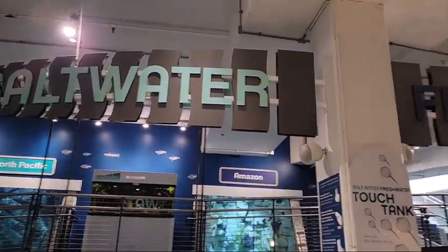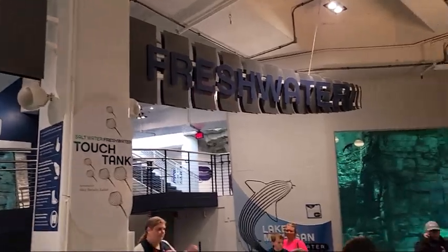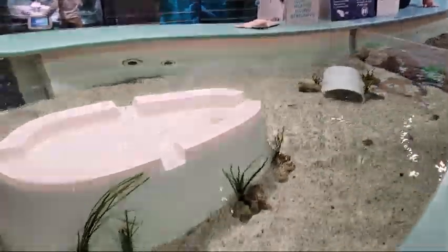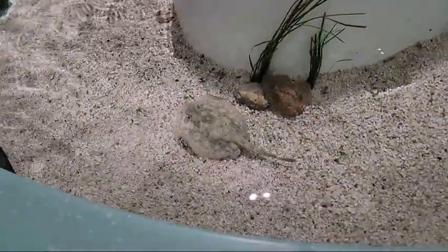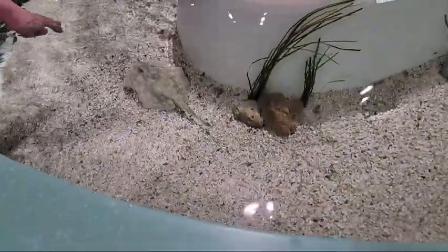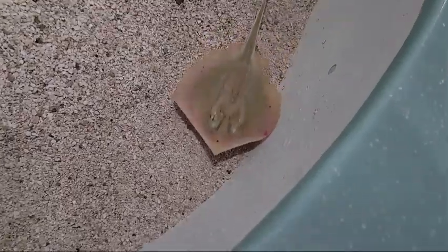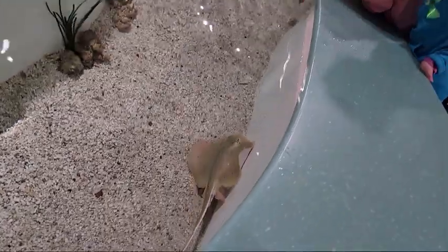This is that area where the kids can actually get up close and personal. You can see they can carefully reach in and touch the stingrays, which was so cool. The kids absolutely loved it, and the people there had lots of knowledge about these animals. Every question the kids had, they had a quick response, and the kids loved it just because they could ask so many questions.